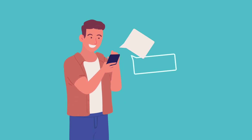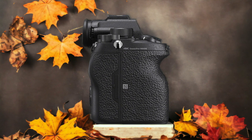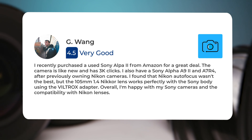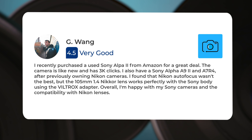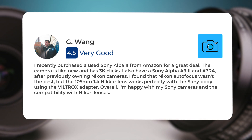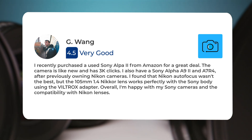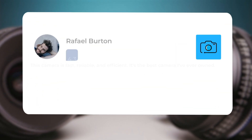Next, let's take a look at what other users of these cameras have to say about them. Here's what people have to say about the Sony A9 Mark II: I recently purchased a used Sony Alpha A9 II from Amazon for a great deal. The camera is like new and has 3K clicks. I also have a Sony Alpha A9 II and A7R IV, after previously owning Nikon cameras. I found that Nikon autofocus wasn't the best, but the 105mm 1.4 Nikkor lens works perfectly with the Sony body using the VILTROX adapter. Overall, I'm happy with my Sony cameras and the compatibility with Nikon lenses. This camera is fast, reliable, and efficient.